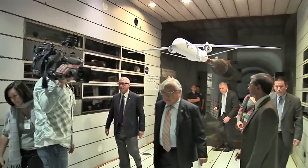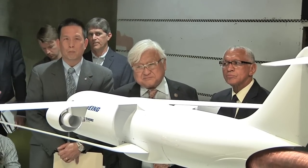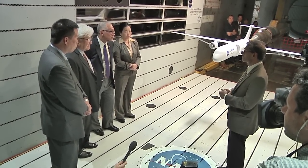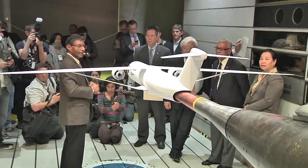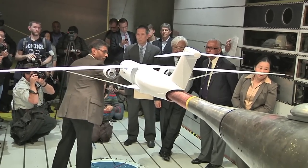NASA Administrator Charlie Bolden was recently joined by local United States Congressman Mike Honda to see cutting-edge technology being developed at NASA's Ames Research Center in Silicon Valley. The first stop was to inspect a model of a commercial aircraft in the test section of the Unitary Wind Tunnel at Ames. The model is part of NASA's effort to develop green aviation solutions by increasing fuel efficiency.